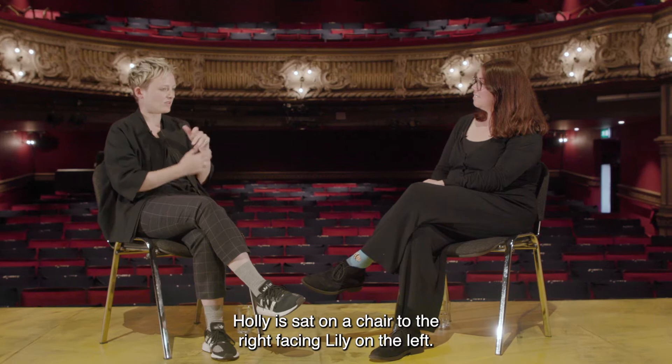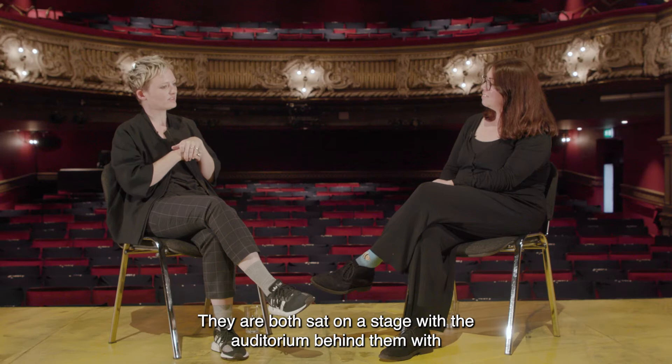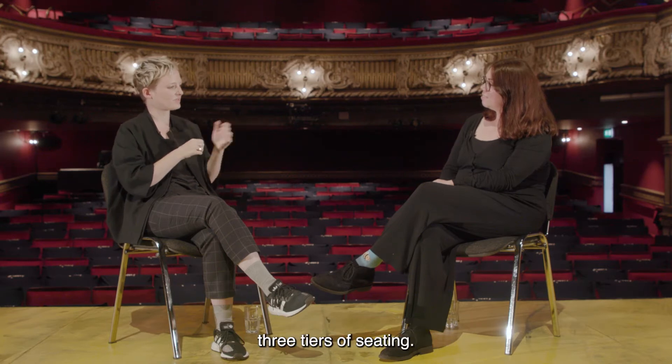Holly is sat on a chair to the right facing Lily on the left. They are both sat on a stage with the auditorium behind them with three tiers of seating.